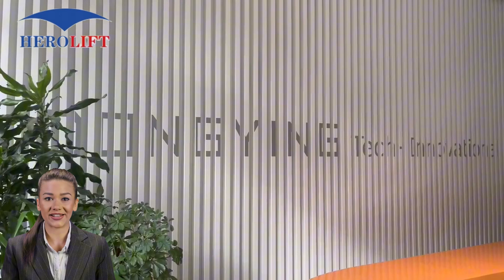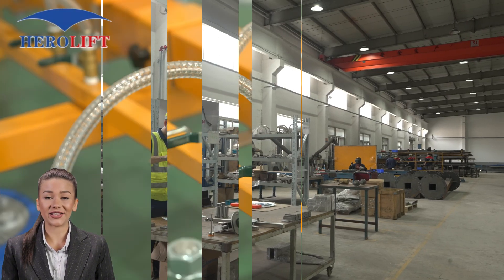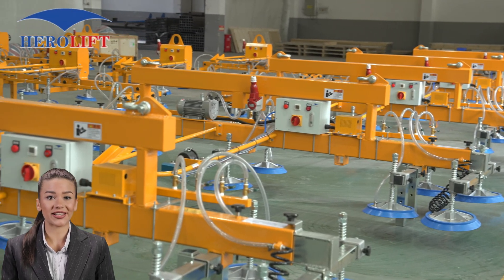We represent the leading manufacturers in the industry, providing the highest quality vacuum components. Our mission? To deliver the best lifting solutions tailored to your needs.